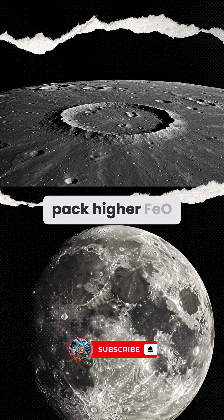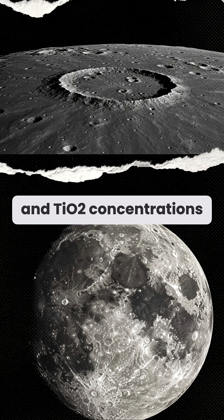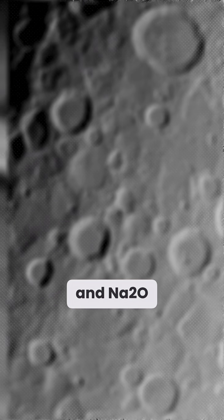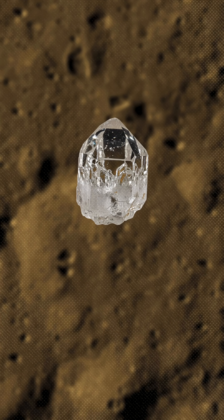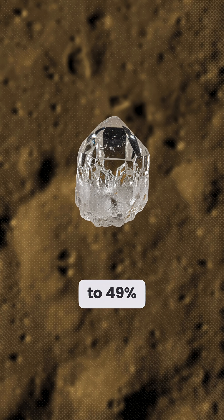Mare regions pack higher FeO, MgO, and TiO2 concentrations, while highlands are richer in Al2O3, CaO, and Na2O. Silicon dioxide, SiO2, ranges from 39 to 49%, depending on location.